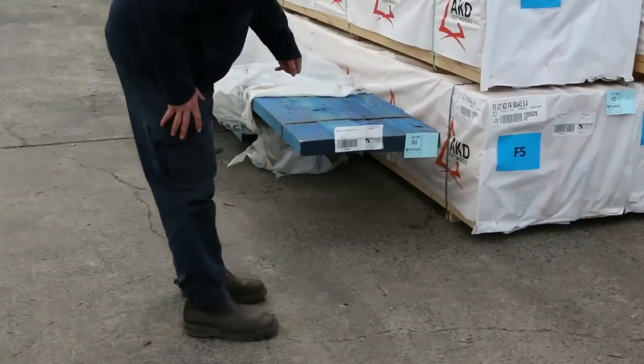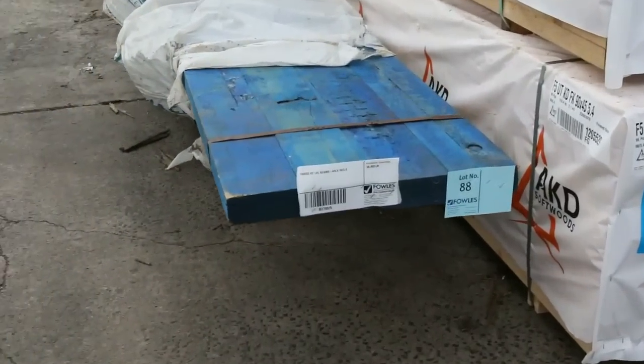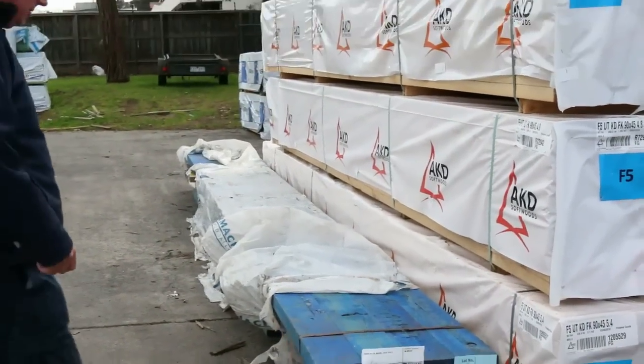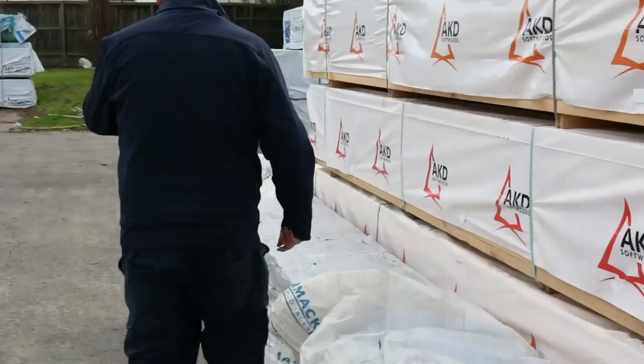Lot 88 is an interesting one here — some 150x63 LVL beams. They'll be unreserved, going to the highest bidder tomorrow. Some nice looking beams there.